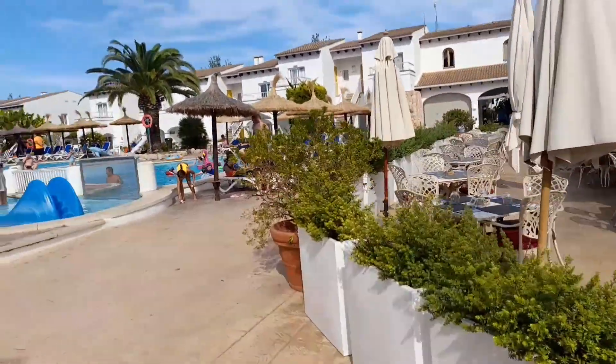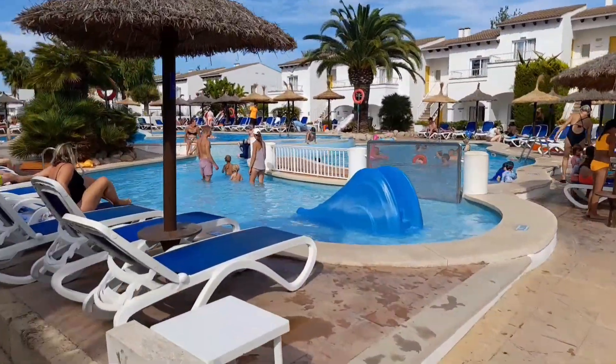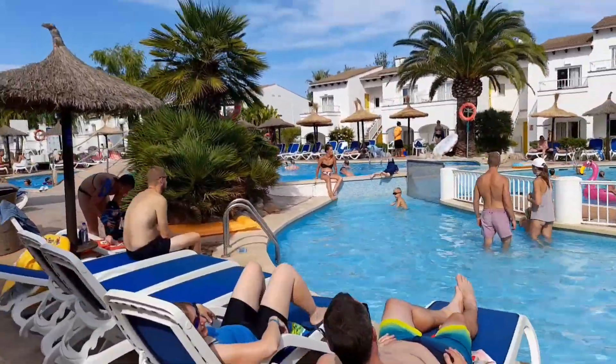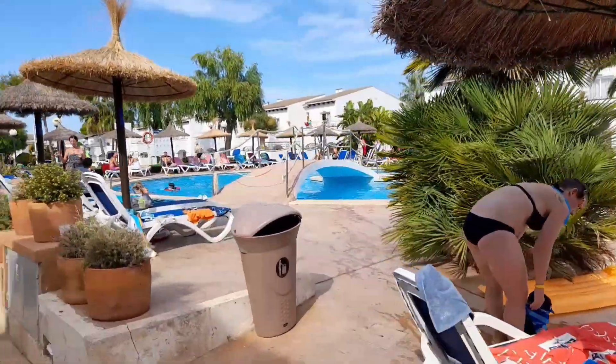I'll show you where we're staying. It's still about four o'clock. There are plenty of folks about. It gets a bit quiet at teatime, and then there are a few people about at night up to about 10 o'clock, but quiet.